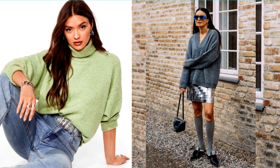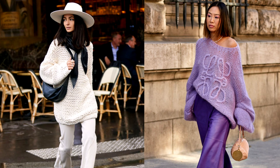Oversized models allow you to experiment with different textures and colors. They can be the perfect choice for everyday style and will help create a casual and relaxed outfit.